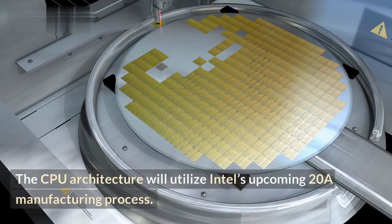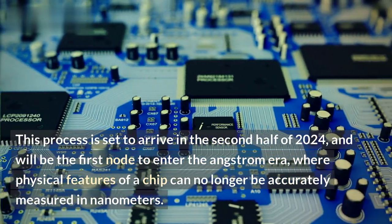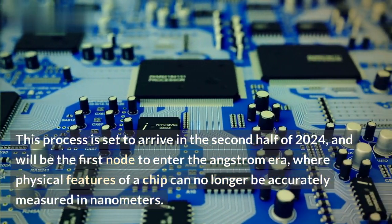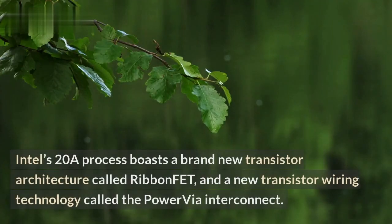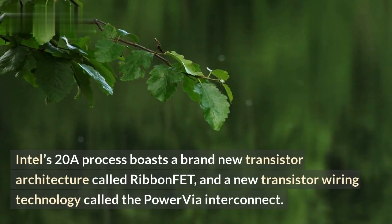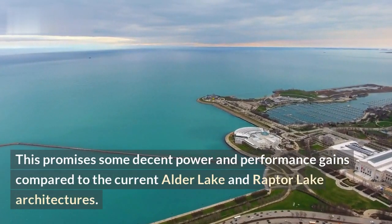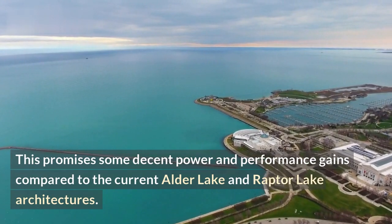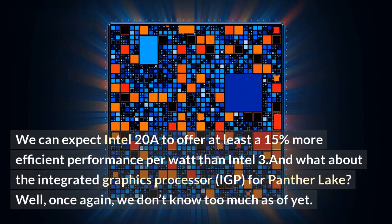The CPU architecture will utilize Intel's upcoming 20A manufacturing process. This process is set to arrive in the second half of 2024, and will be the first node to enter the Angstrom era, where physical features of a chip can no longer be accurately measured in nanometers. Intel's 20A process boasts a brand new transistor architecture called RibbonFET and a new transistor wiring technology called the PowerVIA Interconnect. This promises at least 15% more efficient performance per watt than Intel 3.